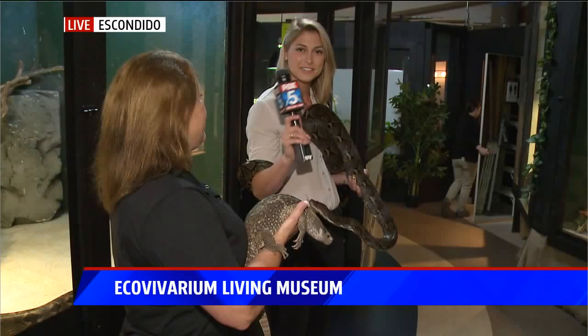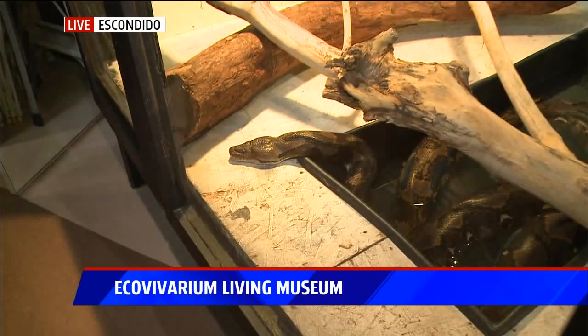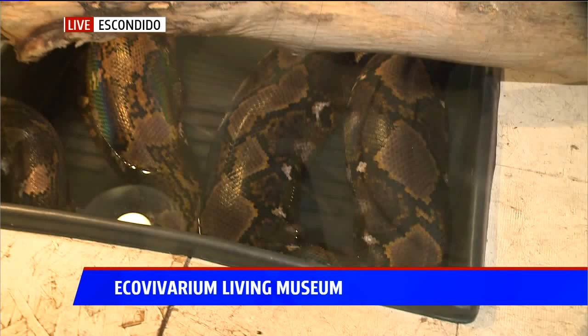Reggie is only 11 feet, but come over here — let me introduce you to Bunny. Bunny is about 19 feet and still growing. She's only six years old, and they can grow up to be 30 feet. They get to be huge — they are the longest snake on the planet.